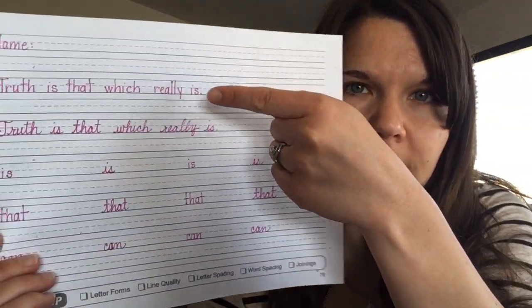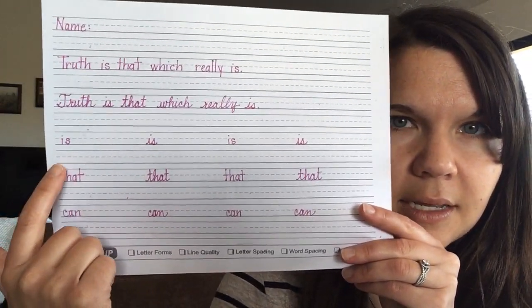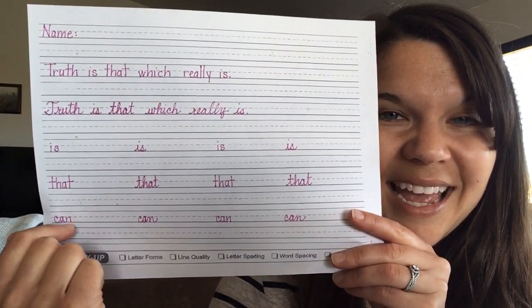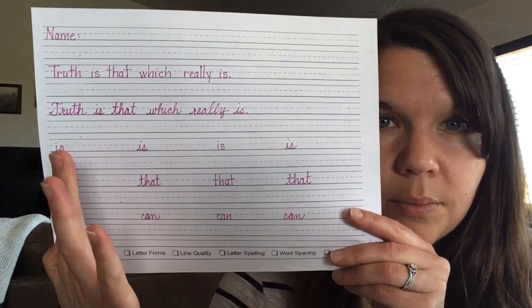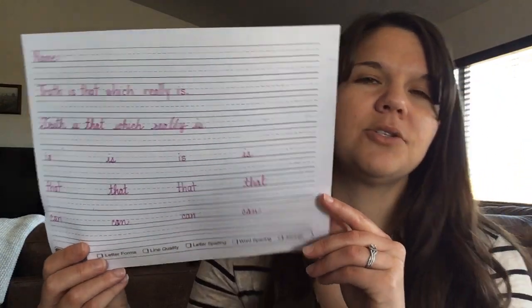Write the sentence one time in print and one time in cursive. Then you have three sight words today: is, that, and can. Write them all — print, cursive, print, cursive. Then come back and make sure you can read them without sounding them out. That's your first task today.